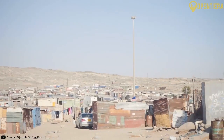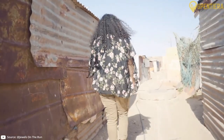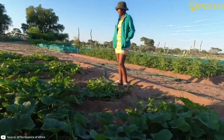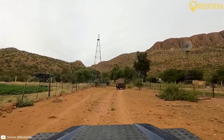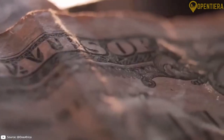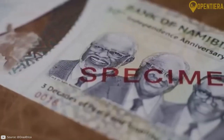Namibia faces high rates of poverty, unemployment and income inequality despite its upper middle income status. Over half the population depends on subsistence agriculture. Water scarcity hinders agriculture and frequent droughts can slow economic growth. Being a small economy, the country is vulnerable to external market shocks.